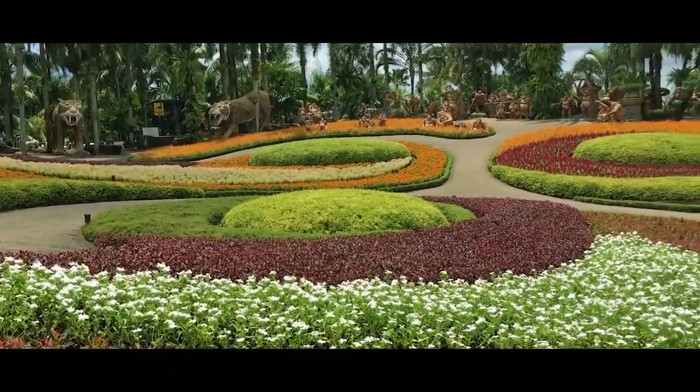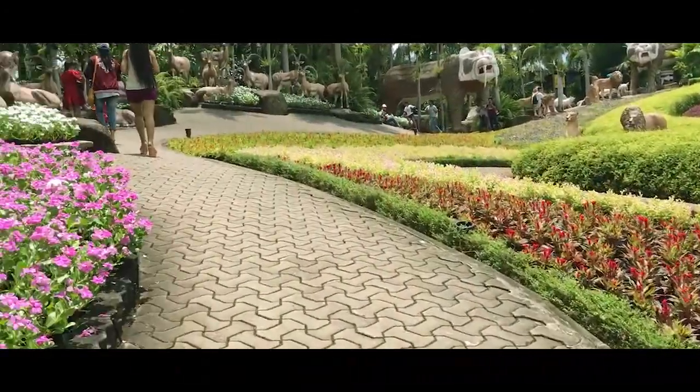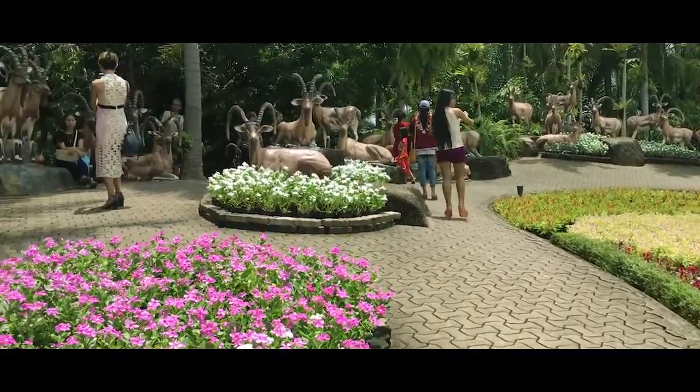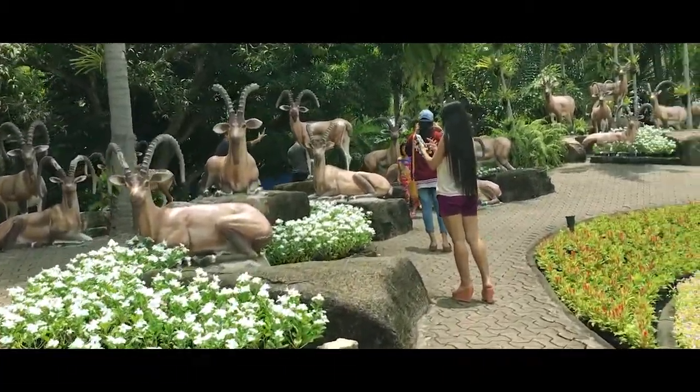Other activities available include kickboxing or even elephant riding. For all wildlife lovers, there are also attractions such as the majestic tigers and the mighty Asian elephants.